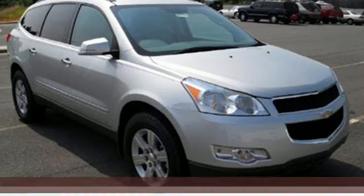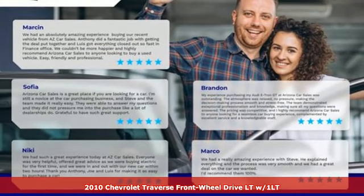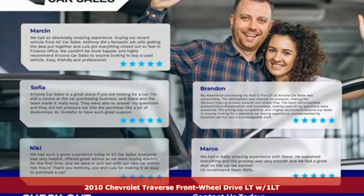Here's a 2010 Chevrolet Traverse. There's so much room in this Traverse that those driving the competitors' cars are filled with cargo envy.